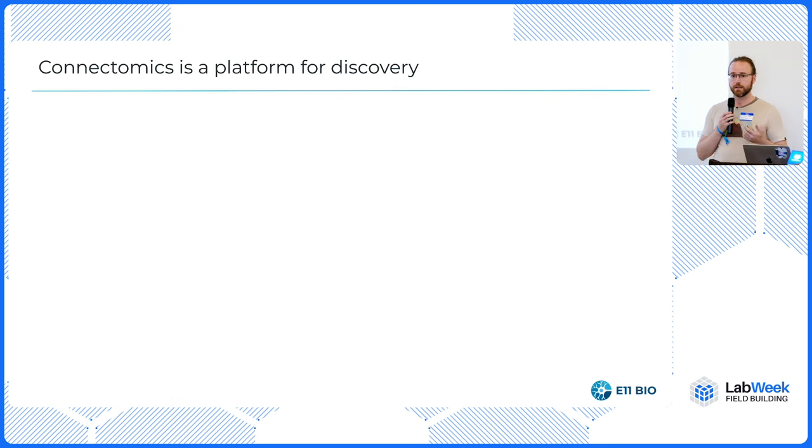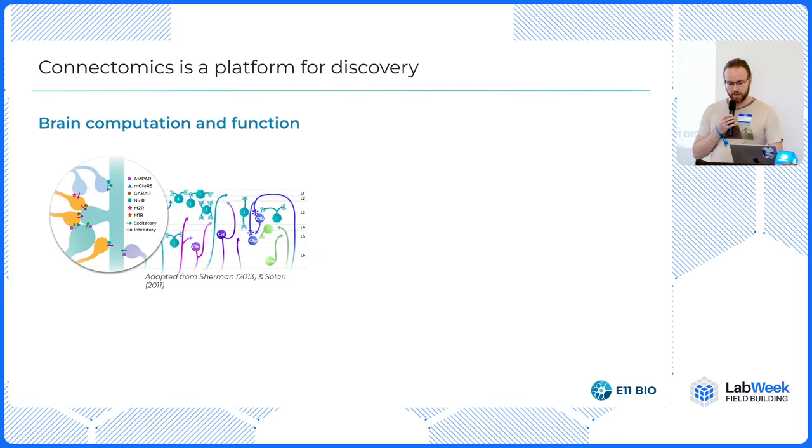We've seen from genomics that once you have a discovery platform, a field can make a lot of progress in, relatively speaking, not that long a time. Think about genomics in 2003 versus today — a billion dollar genome versus a $100 genome. This unlocks opportunities if you can do this sort of discovery.